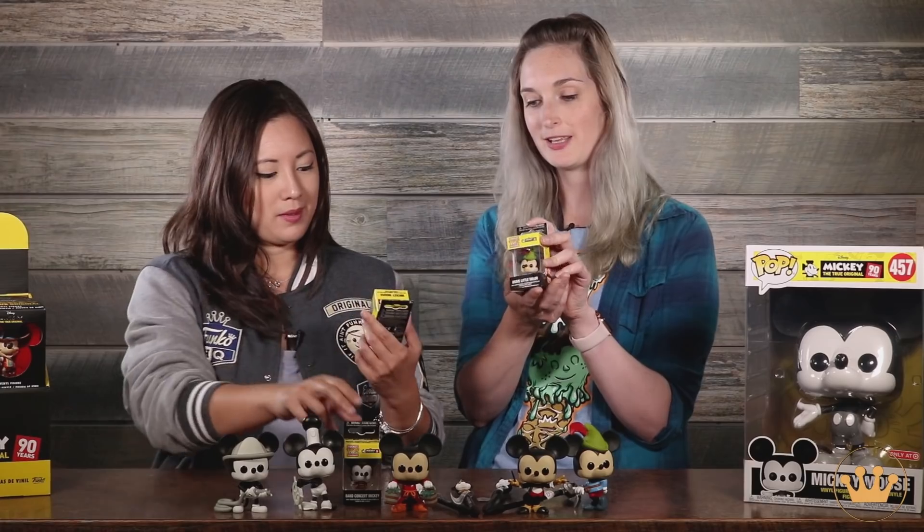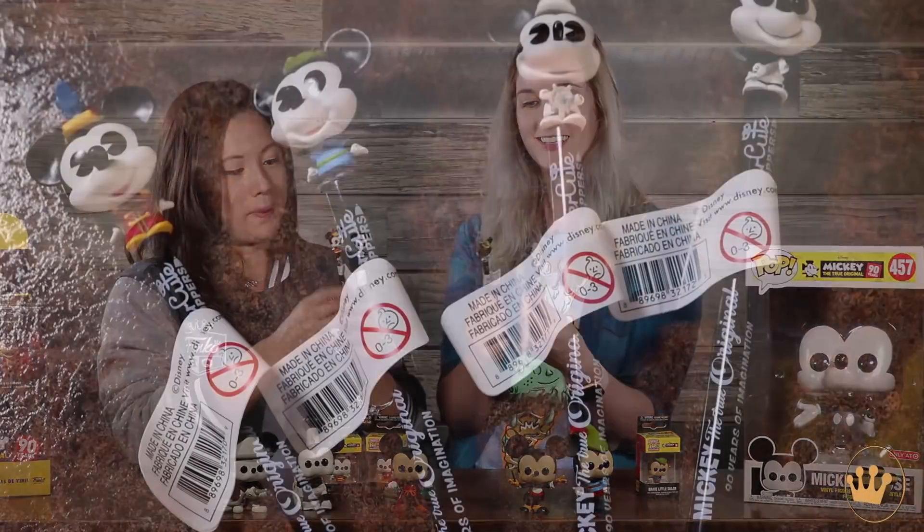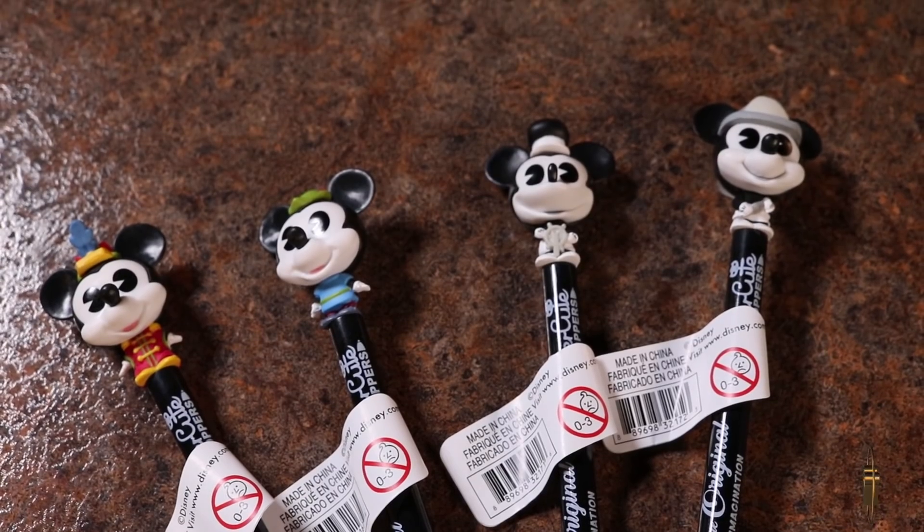We also have some smaller items as well. We have pocket pop keychains — regular Mickey, Brave Little Taylor Mickey, and Band Concert Mickey. We also have pen toppers: Band Leader Mickey, Steamboat Willie Mickey, Brave Little Taylor, and Firefighter Mickey.